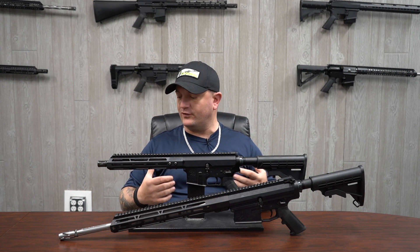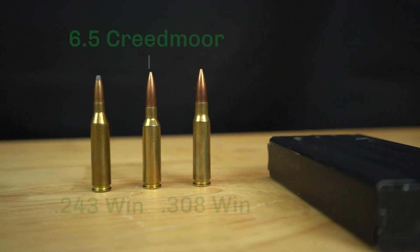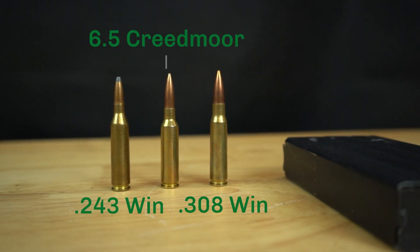The calibers that we offer in the AR-10 are the .243, the .308, and the 6.5 Creedmoor.